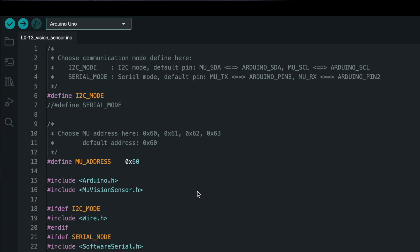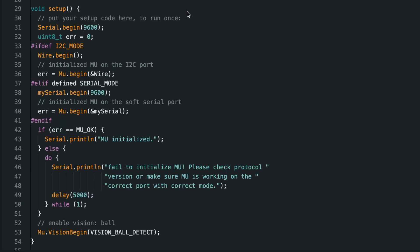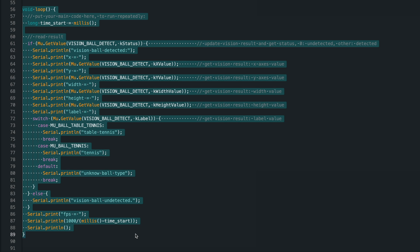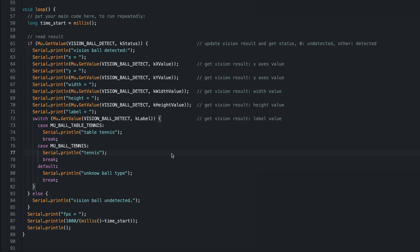Let's take a look at the code from the example library. This part of the code sets up communication with the computer vision sensor in either I2C or serial mode and sets the sensor's address. In the setup function, the code initializes the sensor and enables ball detection mode — if initialization fails, it prints an error message to the serial monitor. In the loop function, the code checks if the ball is detected by the sensor; if so, it prints the ball's coordinates, size, and label to the serial monitor. If the ball is not detected, it prints a message indicating that. Finally, it calculates and prints the frames per second based on time elapsed since the start of the loop.